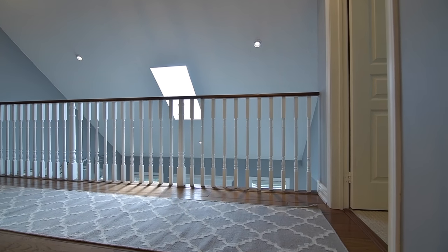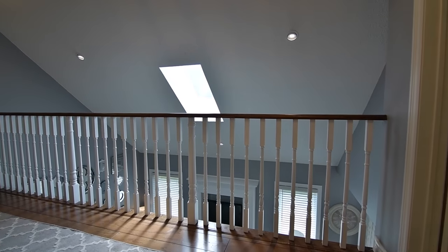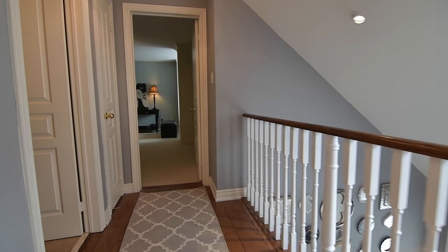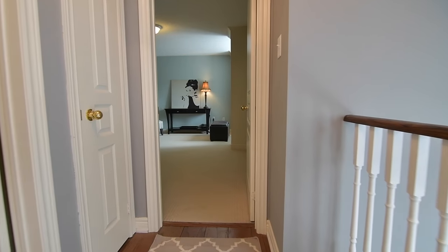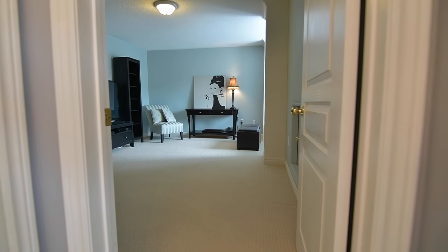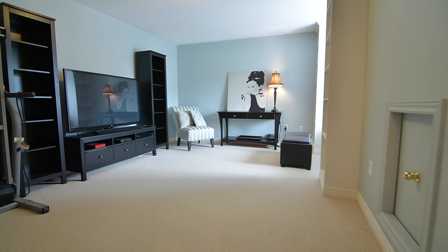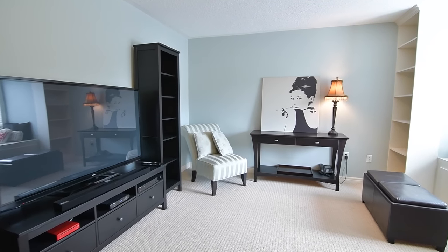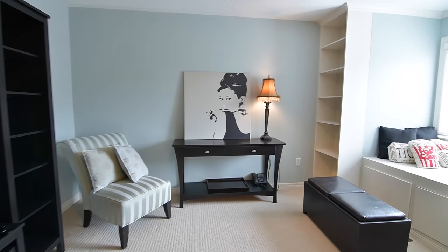The upper level features the third and fourth bedrooms, both of which have large double closets and are finished with broadloom. The third bedroom also features built-in shelves and a window bench, while the fourth bedroom is finished with wainscoting, and completing this level is a four-piece washroom with ceramic floor and bath area.